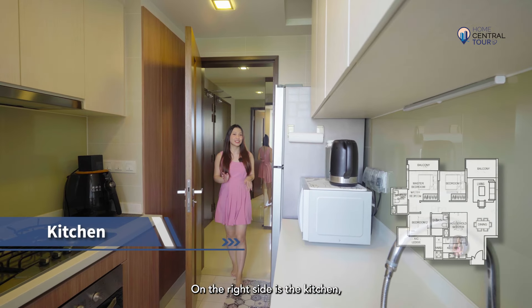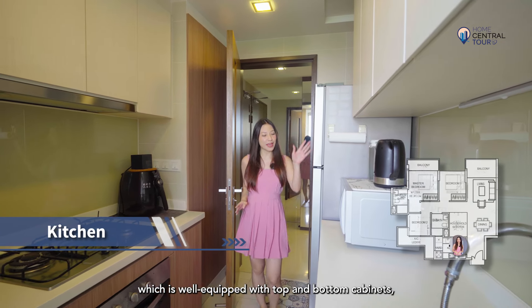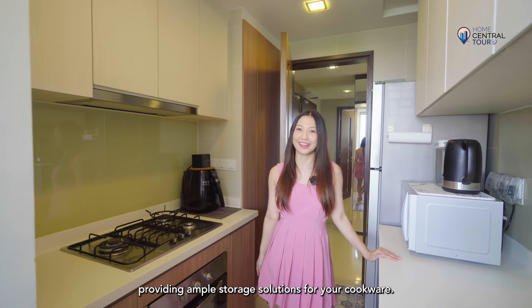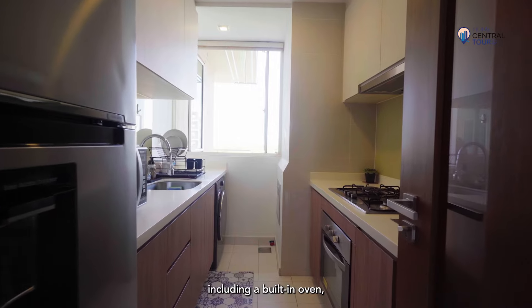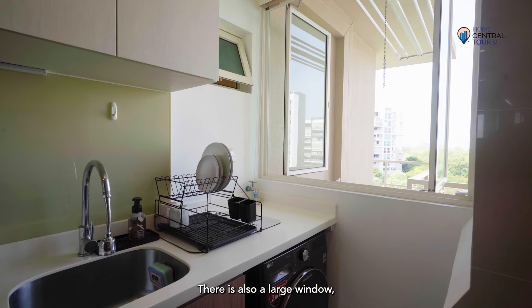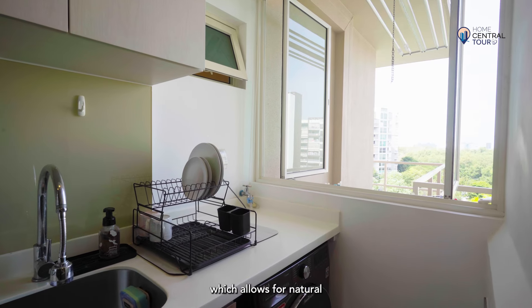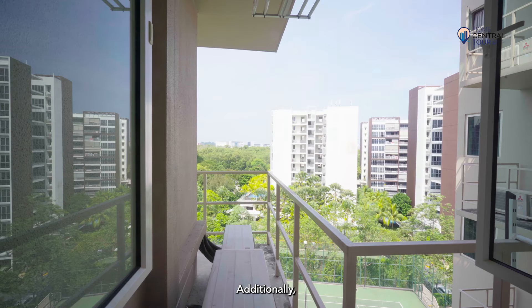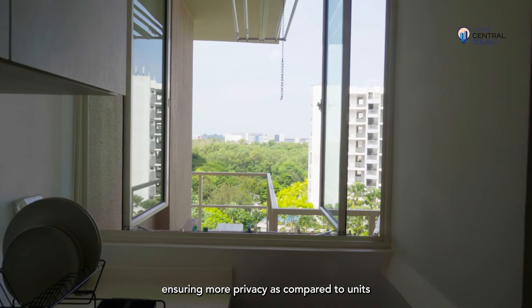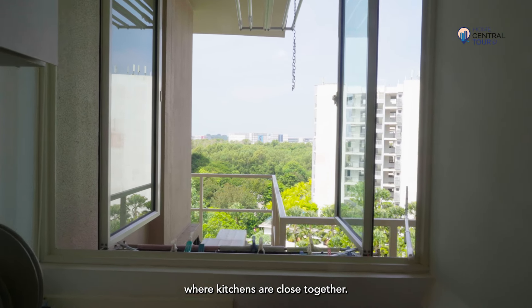On the right side is the kitchen, which is well-equipped with top and bottom cabinets, providing ample storage solutions for your cookware. It comes with your usual kitchen fittings, including a built-in oven for convenient cooking and baking. There is also a large window which allows for natural light and ventilation. Additionally, the kitchen faces away from the other neighbour, ensuring more privacy as compared to units where kitchens are closed together.